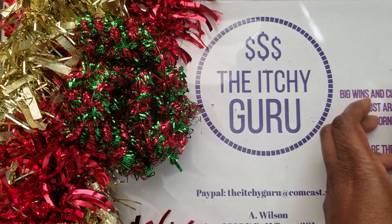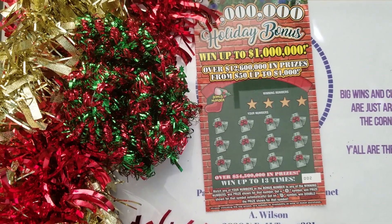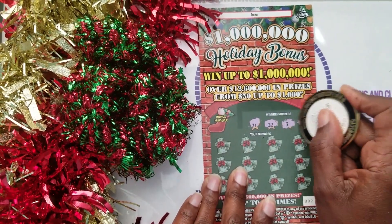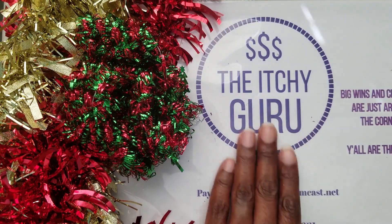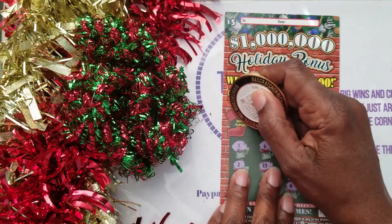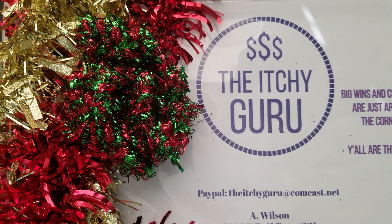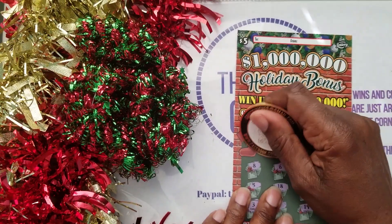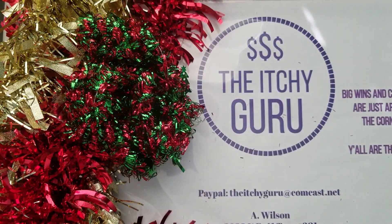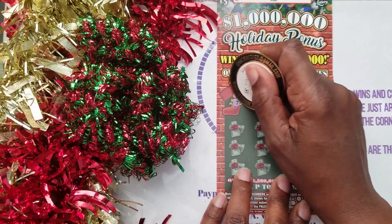On to ticket number two. Actually, I need to go back — I forgot to check the bonus numbers. Going back to ticket zero: nothing there. Ticket number one: the bonus was 14, so no bonus win, but we did get the $10. Back on track — the bonus number on ticket two is 7, and we don't have that.